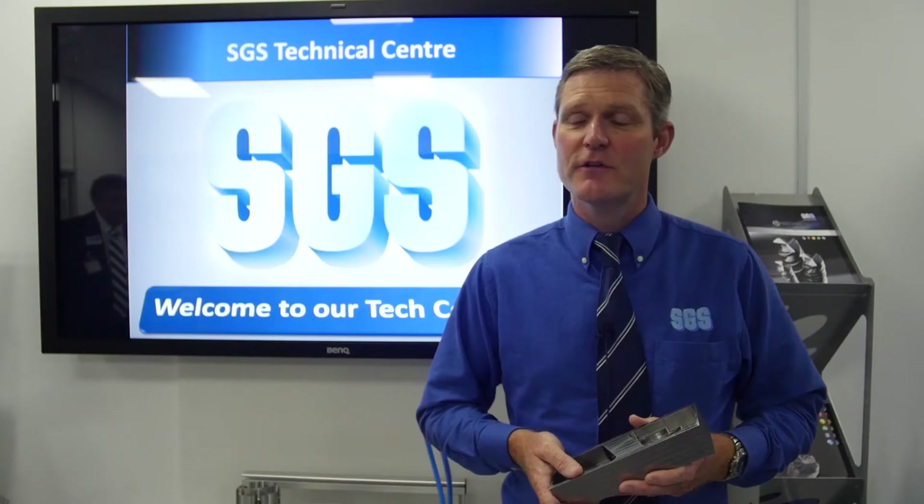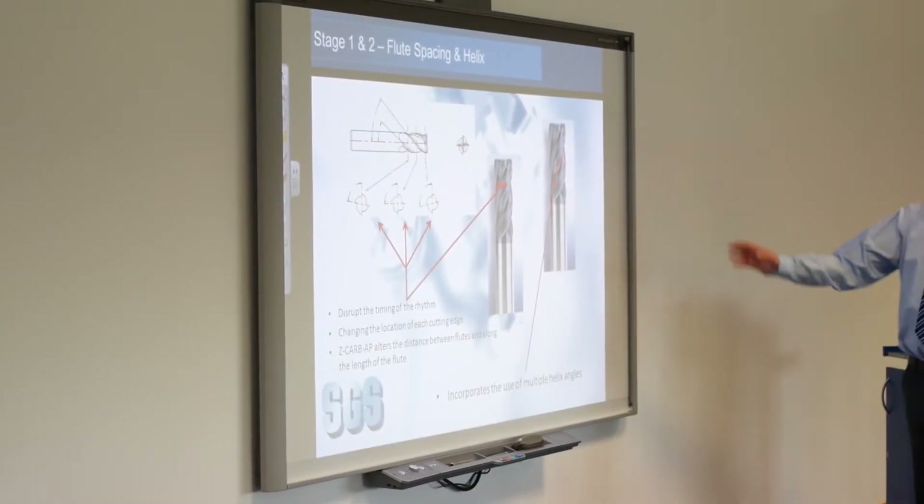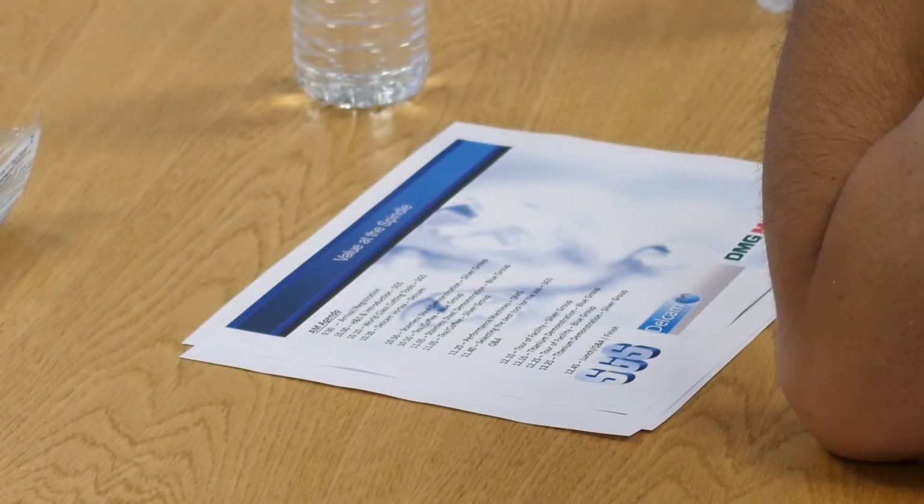Hopefully customers today will get a flavor of all those aspects put together and reflect that back into their current machining practices, highlighting some of the areas where they can improve. We've been working with SGS for several years, using them primarily as a tool supplier. With Delcam, we've been using them for a couple of years and have found them to be quite effective.